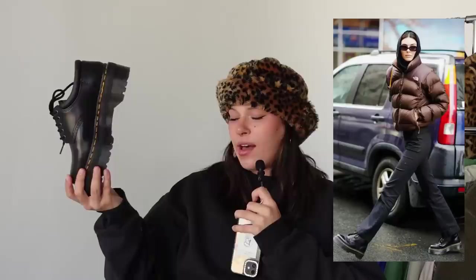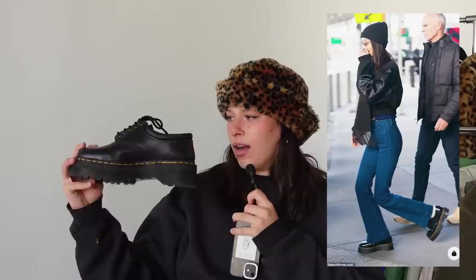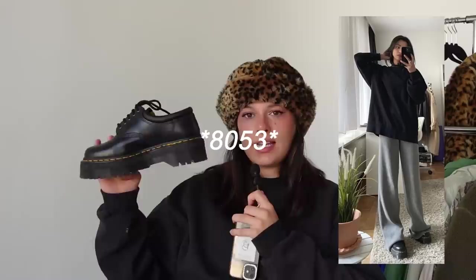Another winter essential I think people overlook: a pair of Doc Martens or oxford-style combat shoes. These are the only platforms I still like. The Doc Martens — real leather — keep your feet super warm and you can layer thick socks with them. Wear them with skirts, dresses, baggy pants, joggers — anything. Doc Martens have been around forever; they peak in trendiness and drop back, but now they feel more classic than trendy.